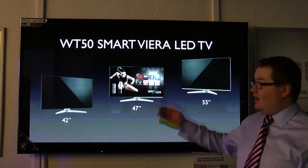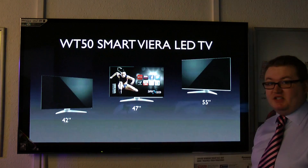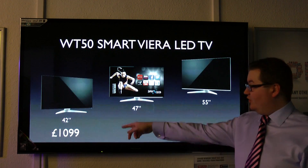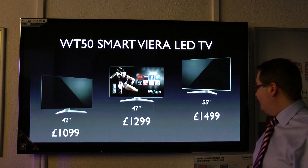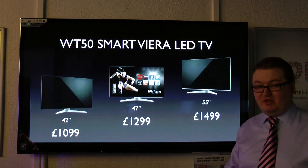Starting with our LED range, the WT50 Smart Viera line-up — three sizes available: 42-inch, 47-inch, and 55-inch. We've got some cracking deals on these at the moment. The 42-inch is now down to $1,099. Our 47-inch model is down to $1,299, and our 55-inch model is down to an amazing $1,499.